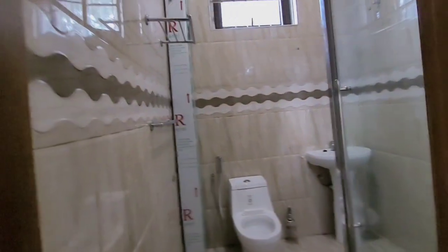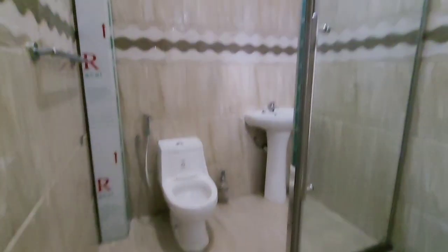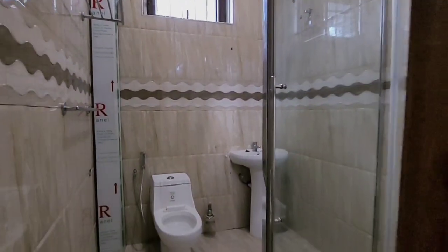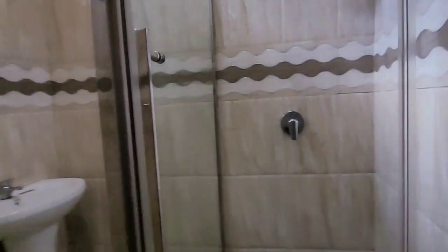And this is, I think, the children's bedroom. So you have gotten a toilet, or restroom, so you guys.